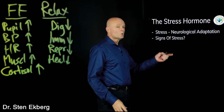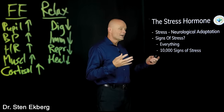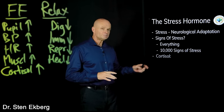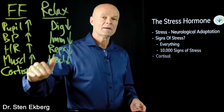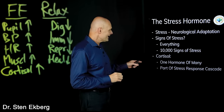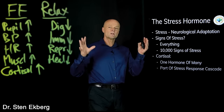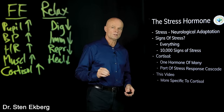A video on the full science of stress could include basically everything — we could call it '10,000 signs of stress.' But cortisol is just a part of that; it's a chemical messenger, a hormone that primarily raises blood sugar with some other effects. It's one hormone among several, part of the stress response cascade, and in this video we'll focus specifically on cortisol.